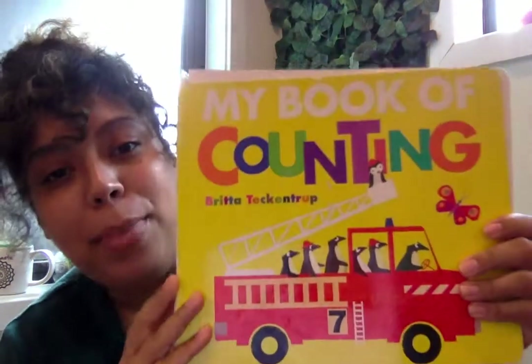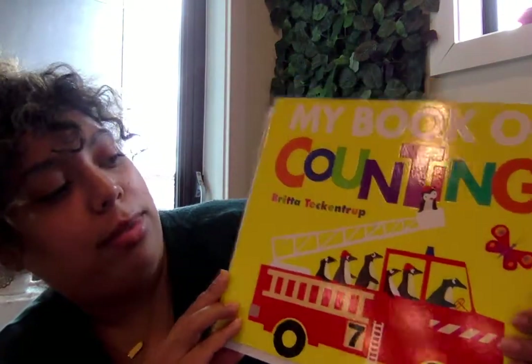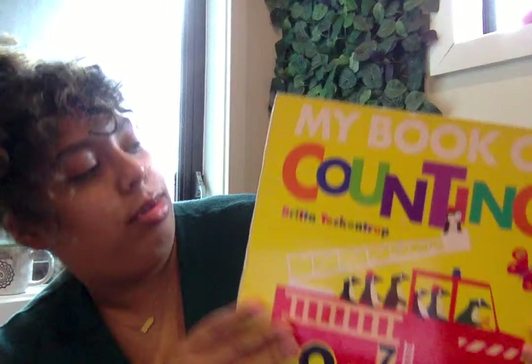Hi friends! I have a really cool book where we're going to count all the way to 10 and look for some animals while we count to 10. It's called My Book of Counting by Britta Tegentrop. My book has a little boo-boo, so the first page we're going to do like this.